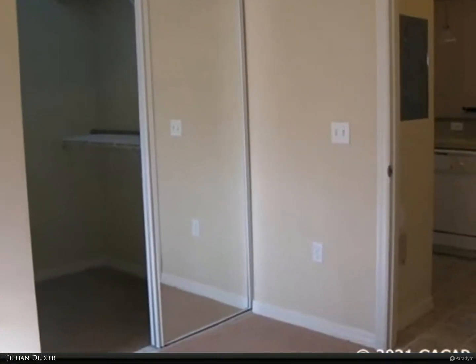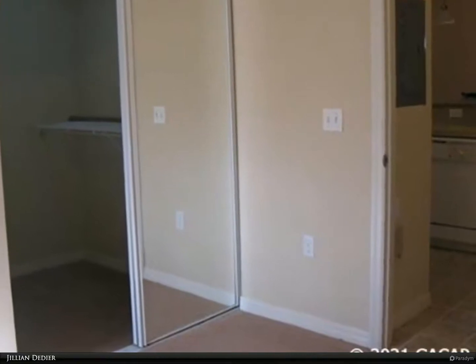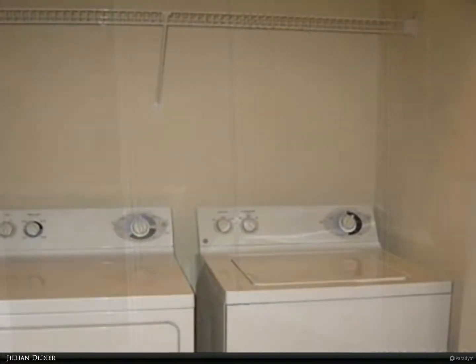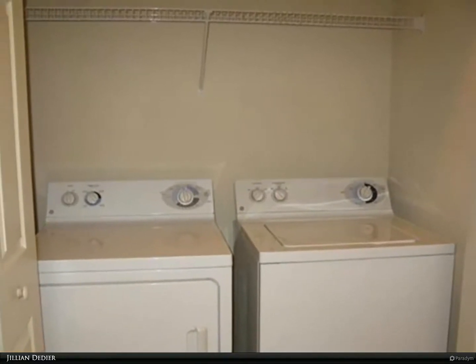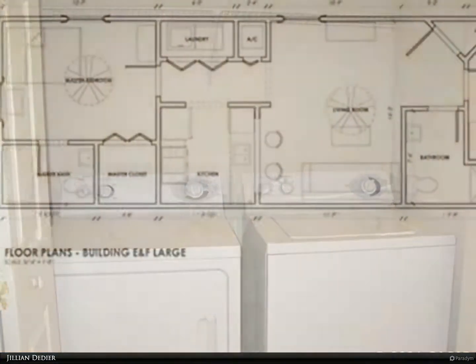Schedule a virtual showing today — this unit won't last long. Please note this property has specific application requirements; please reach out to our office so we can provide a copy of those requirements before applying.